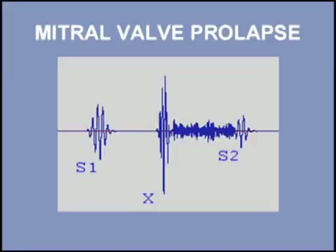Mitral valve prolapse is the most common valvular disease in the United States, occurring in 2.4% of the population. Listen to a mid-systolic click and late systolic murmur of mitral valve prolapse. I will start with three normal beats, then add the click, and finally the murmur.